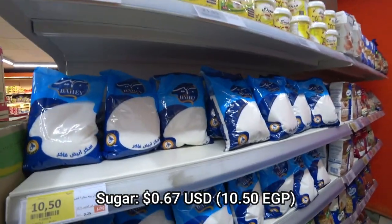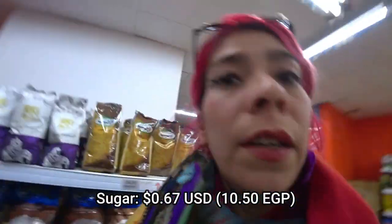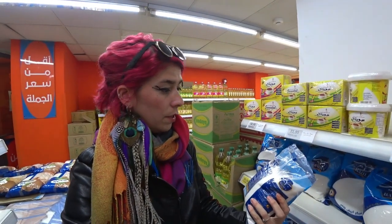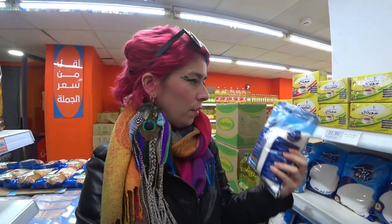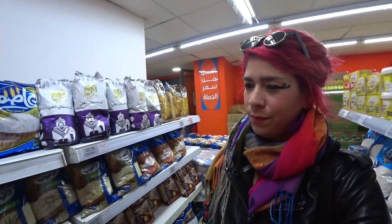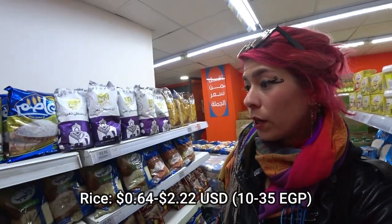And you have sugar — I bought this last time and was confused, asked the cashier. I kept forgetting: it's sugar, not salt. I can't remember how to say salt in Arabic — something like 'sel,' I forgot. Moving on — rice.